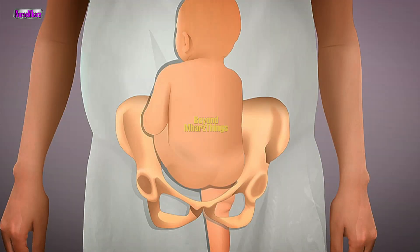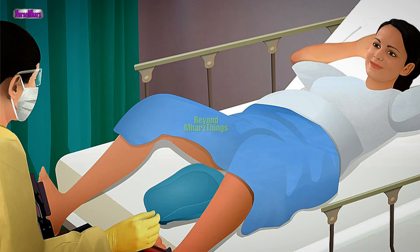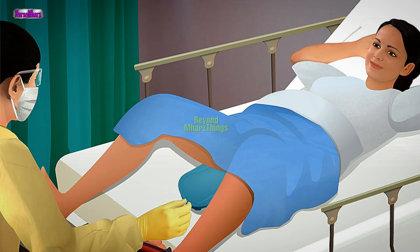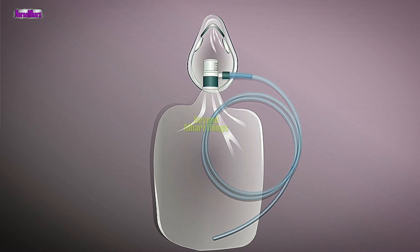Limb presentation. Instruct the mother not to push because a cesarean delivery will be necessary. Elevate the mother's hips by placing her buttocks on the underside of a bedpan, on a pillow, or on a couple of folded blankets to slow the birth. Administer high-flow oxygen to the mother through a non-rebreather mask. Prepare for an emergency cesarean delivery.